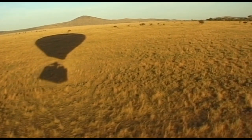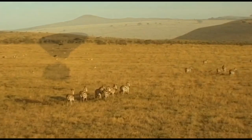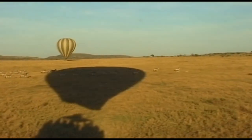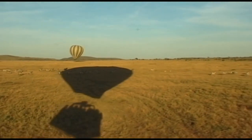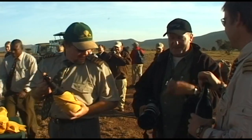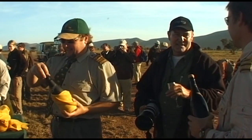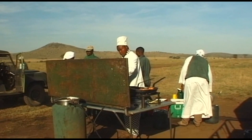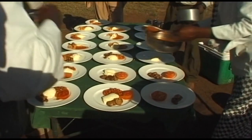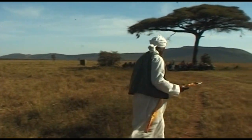From up high, Africa's wildlife also takes on a new dimension. The animals are frightened of the balloon and run away. The time goes quickly and soon we find our feet on solid ground once again. After a glass of champagne to celebrate this special event, a traditional English breakfast is served.